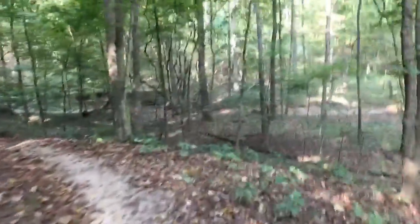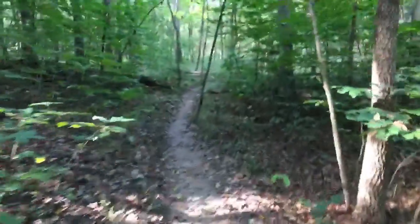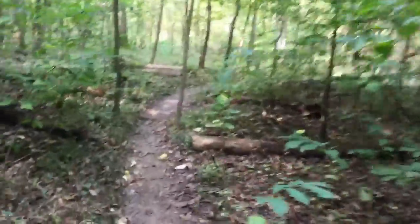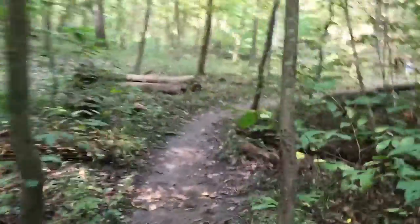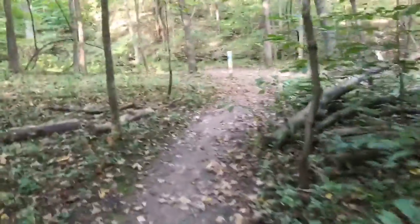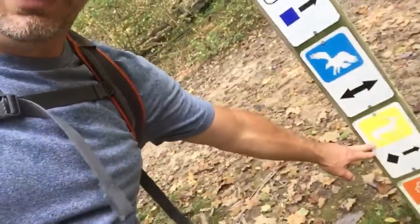Here we are down at the bottom creek bed. The environment has changed quite a bit from where we started — we're down in the bottoms in these lower, more humid and moist areas, getting some different plants. Great path so far, not a lot of obstructions at all. There are a lot of trails in this park with a lot of intertwining, so remember we are on the yellow placard today. We're going to make a right and head down along this valley.